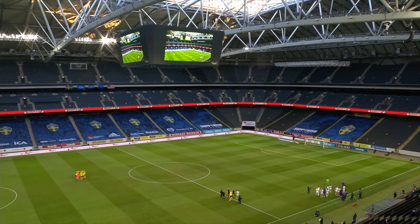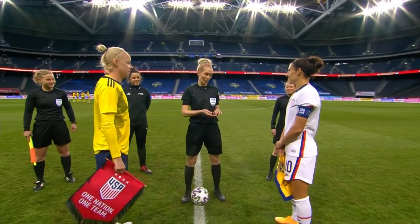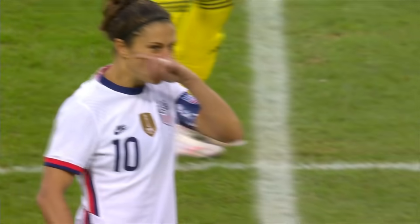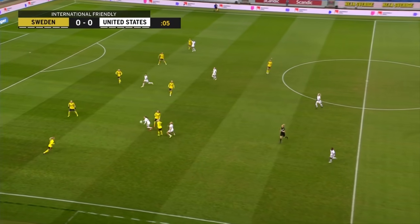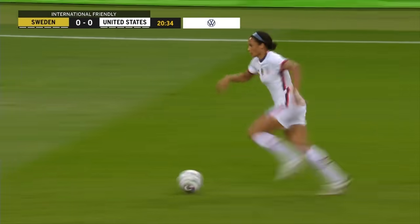Today's game: USA vs. Sweden. USA is in white with a red and blue trim. Sweden is in yellow. Our match referee is Lina Lettobada. Friends Arena is the place — they have a retractable roof and it is open. Weather is good enough that they can open it up.